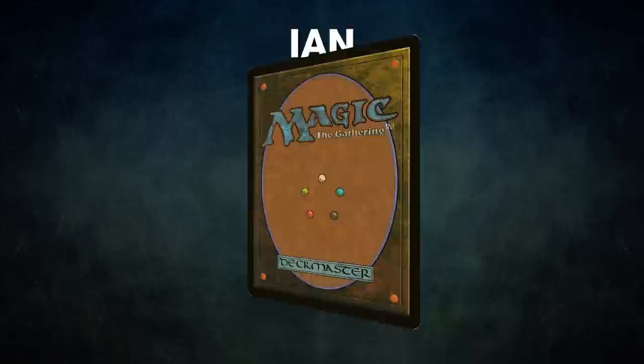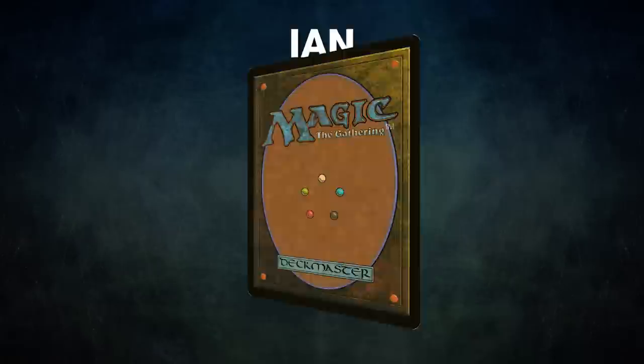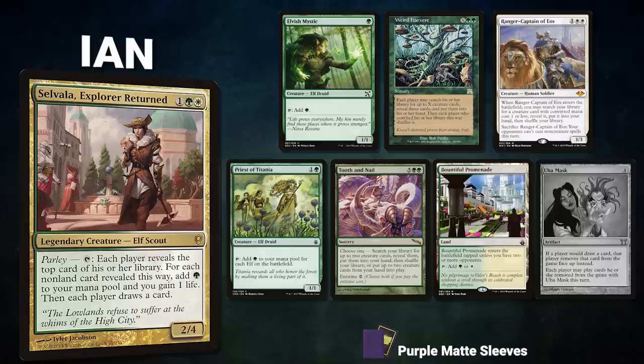Now let's showcase our fighters. First we have Ian piloting Selvala Twiddle Storm — this deck seeks to assemble one of many infinite mana combos in order to win the game with its commander. Ian's opening hand contained Elvish Mystic, Weird Harvest, Ranger Captain of Eos, Priest of Titania, Tooth and Nail, Bountiful Promenade, and his London mulligan is an UBA Mask.